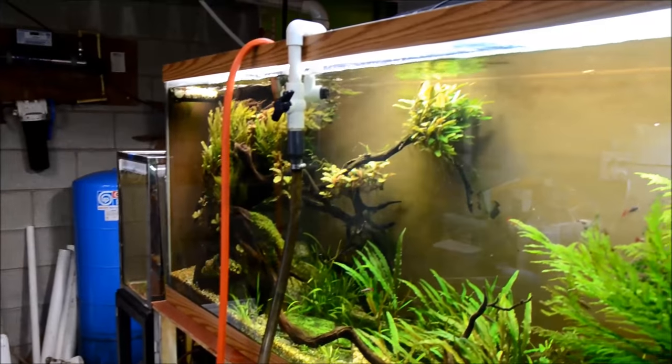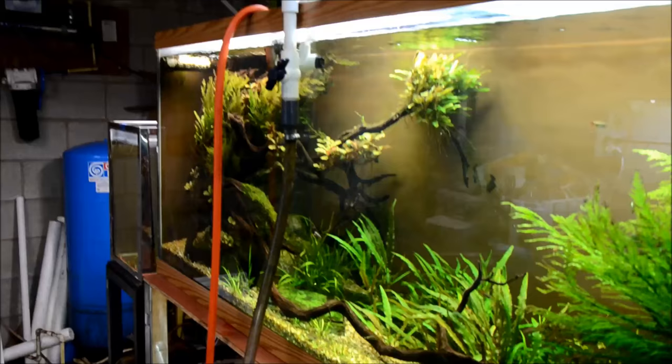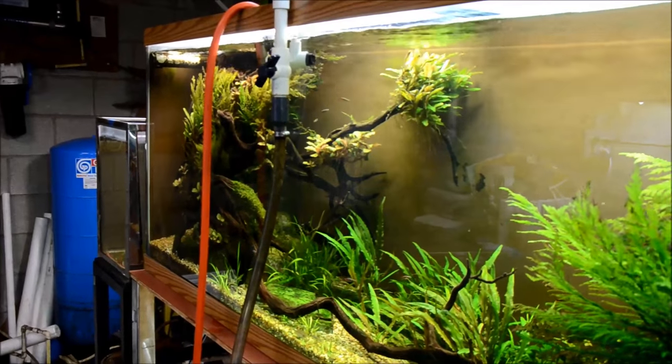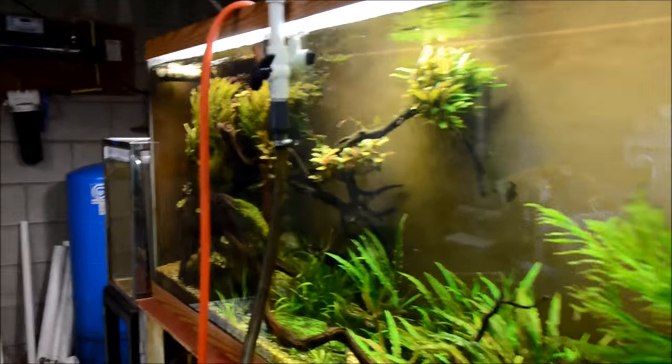Now, every time I say that, you guys ask about water conditioner. I have a well — my water is awesome, I don't have to treat it in any way. If I had city water, I would have to dose the tank for the volume first.